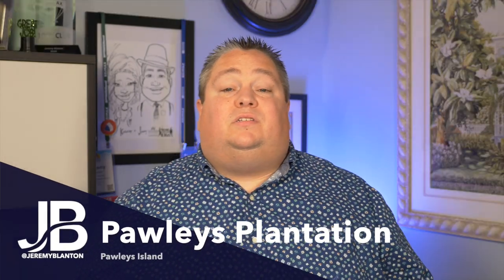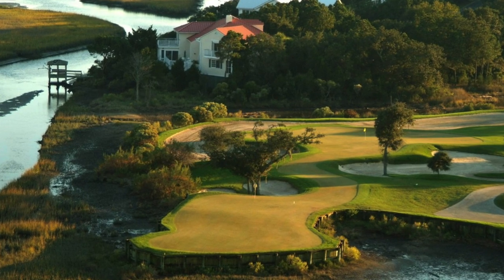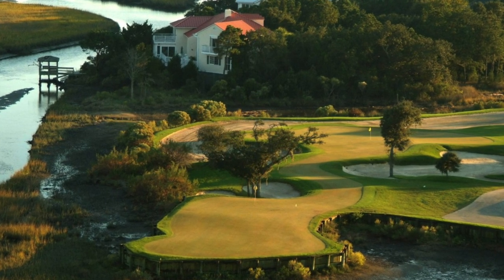Heading a little north to Pawleys Island, we have Pawleys Plantation. This great community appeals not only to golfers but also to those who may not have golf as priority number one. Maybe tennis is something you enjoy — they have great tennis clubs, tournaments, and many other activities on a regular basis. The golf course was built by Jack Nicklaus and features great homes among mature landscaping and trees. Property values here range from about $250,000 up to about $800,000.